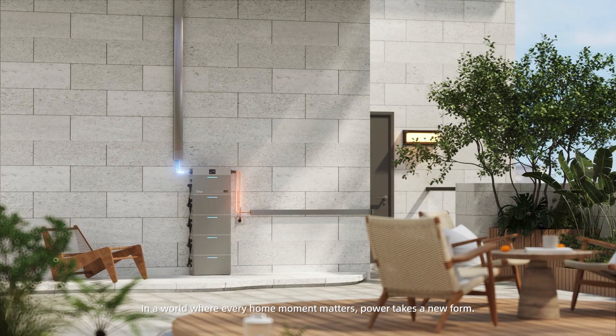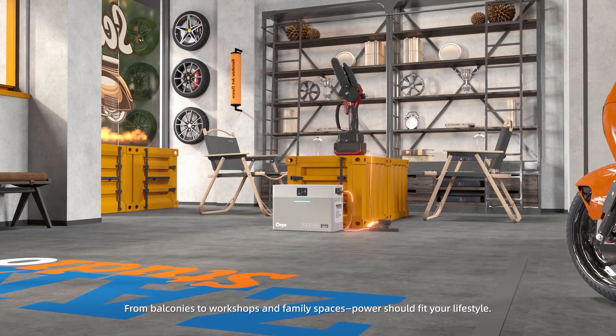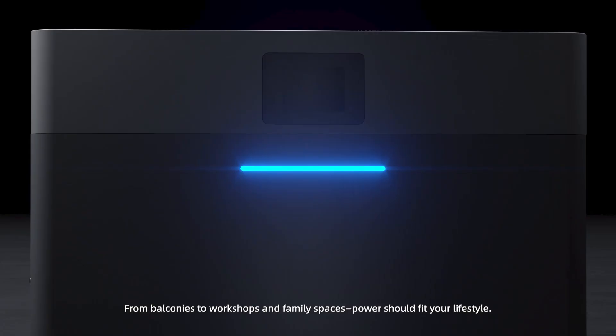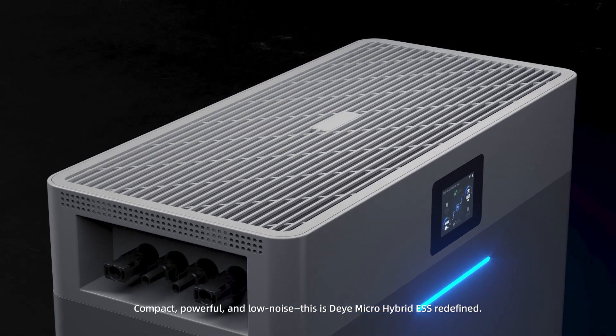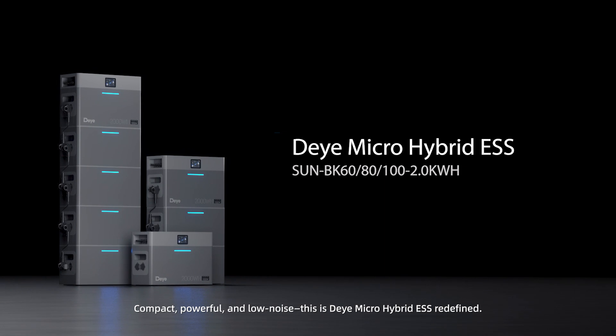In a world where every home moment matters, power takes a new form. From balconies to workshops and family spaces, power should fit your lifestyle. Compact, powerful, and low noise — this is the Deye Micro Hybrid Energy Storage System, redefined.